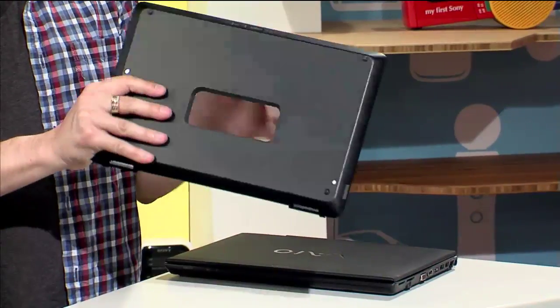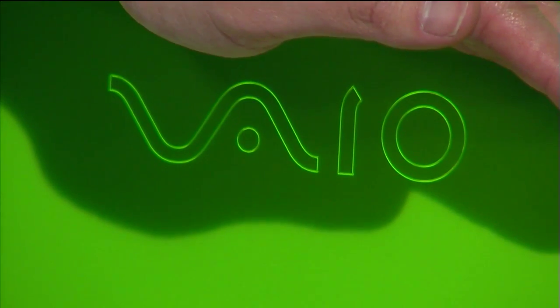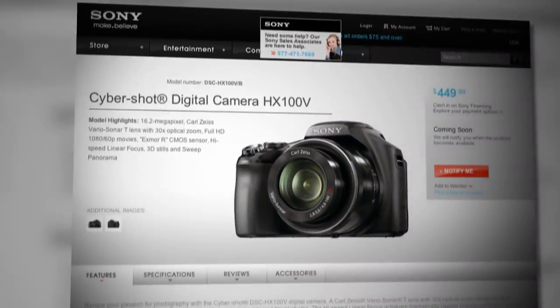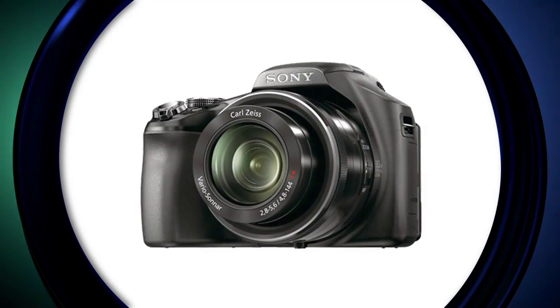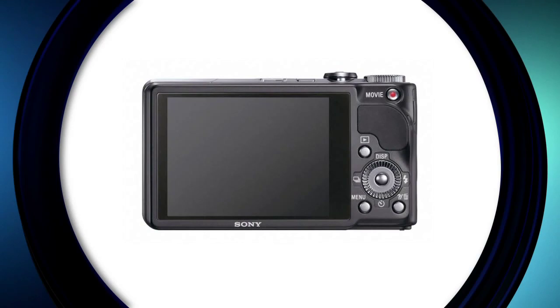Coming up next on Signal by Sony, you'll see it here first — an exclusive look at Sony gear that's just been announced. Plus, we answer some of your biggest questions about Sony's new mega-zoom cameras, the Cybershot HX100V and the HX9V. Signal by Sony starts right now.